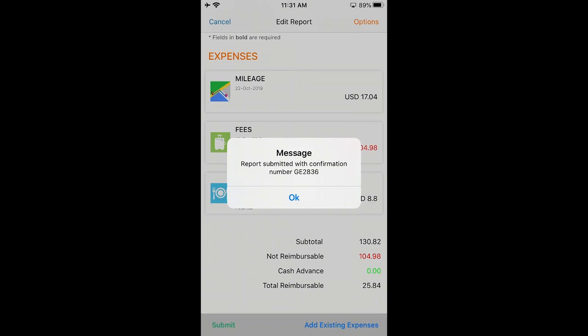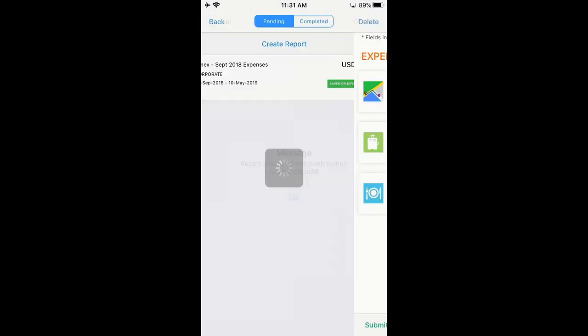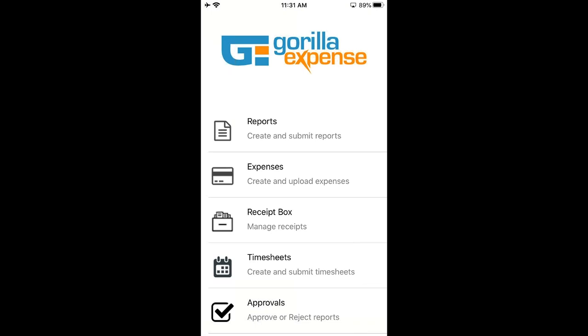Another point about the mobile application: it also operates in offline mode. If you're sitting on a plane with five receipts and no Wi-Fi or connectivity, you can still open the application, take pictures of receipts, complete those expenses manually, and keep them ready to be uploaded. It's really simple, very quick to operate, and you can complete expenses even in offline mode.